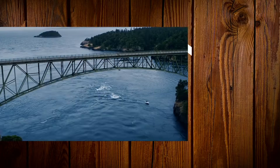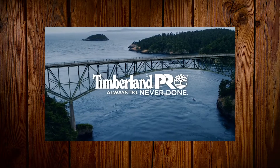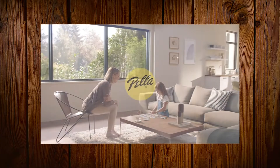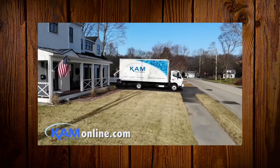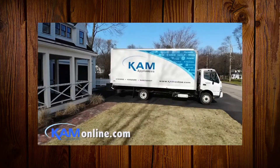Heart of Oak is brought to you by Timberland Pro — always do, never done. By Pella Windows — perfectly beautiful. And by CAM Appliance — make your next appliance a CAM Appliance.